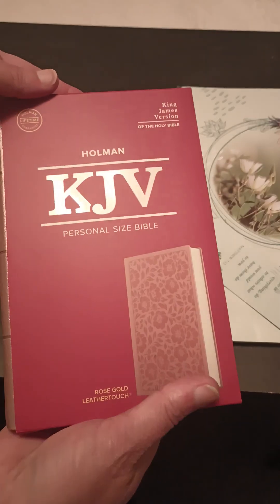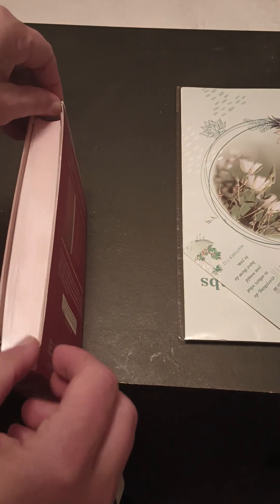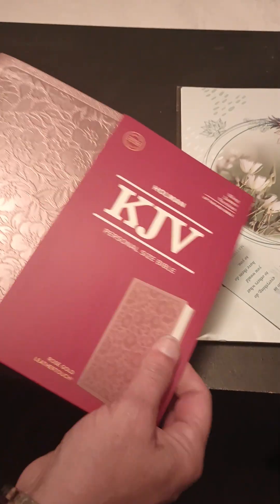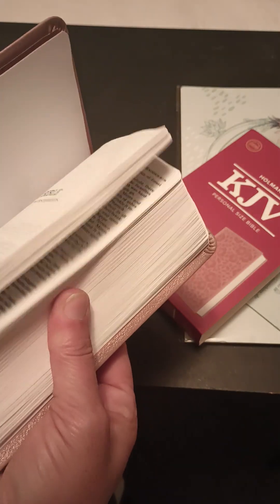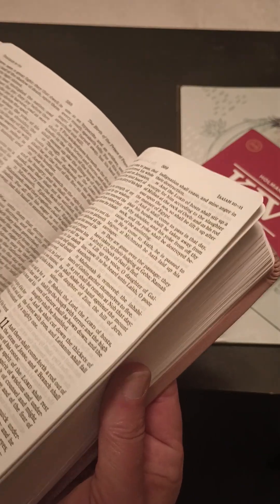Let's open it up. It's a KJV, and it's supposed to be rose gold. Oh, it's very pretty. Just doing a flip through — it's supposed to be large print. I hope I can read it. That's the main purpose why I bought it.